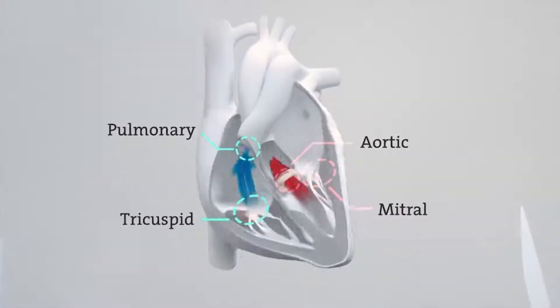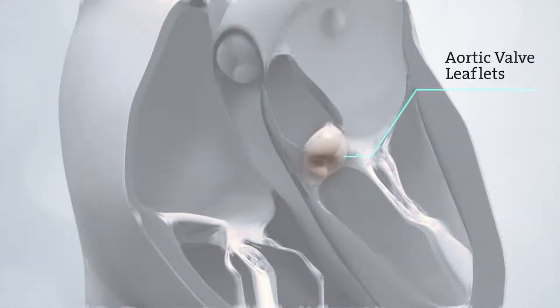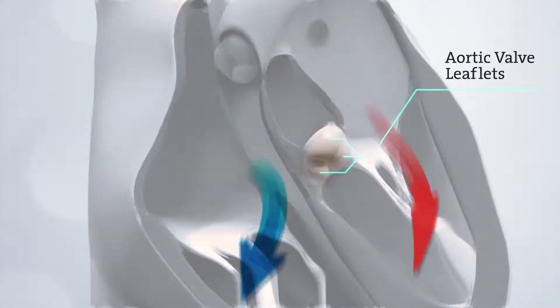Shortness of breath, fatigue, exertional chest discomfort, and congestive heart failure are all manifestations of severe aortic stenosis as that valve narrows down.